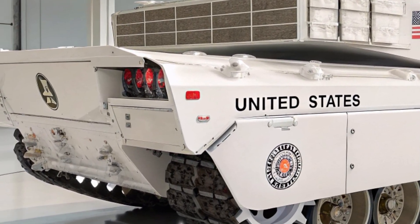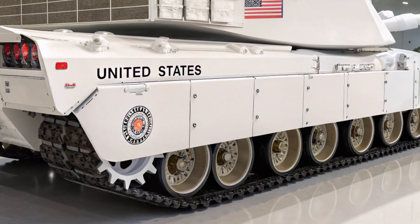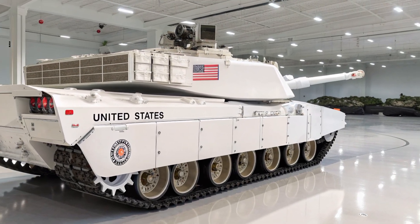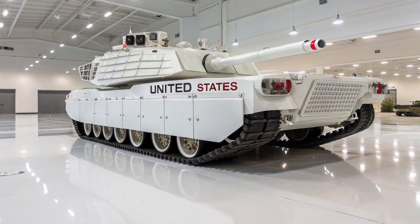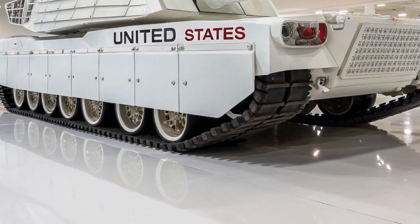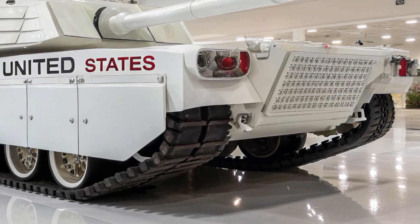At first glance, the M1E5 may look like the Abrams we all know, but every detail of its design has been reimagined to keep it at the cutting edge of modern armored warfare. The armor itself is stronger and smarter than ever before, made from modular composite layers reinforced with depleted uranium inserts and advanced reactive systems to counter both kinetic energy penetrators and high-explosive anti-tank warheads.